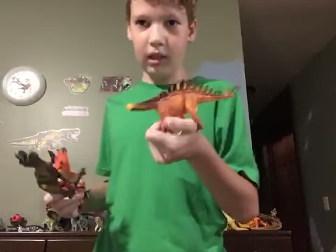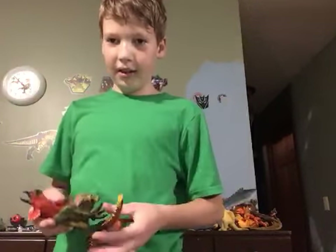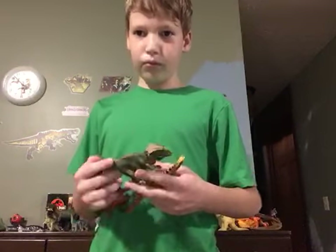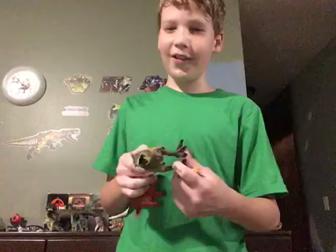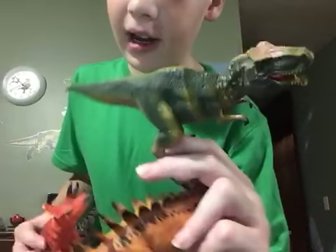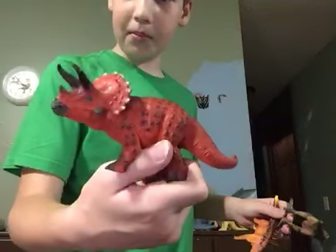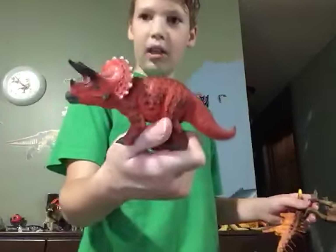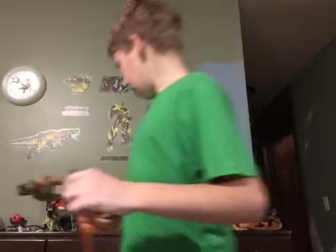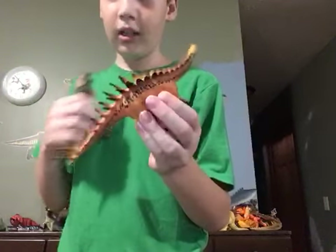Now we have a triceratops, T-Rex, and carnotaurus — I think it's a carnotaurus. I got these three early this year for a Christmas party. I really like them; they're cool in my opinion. The green T-Rex has white, brown, and light green on it. The red triceratops has black spots, white spots, black horns, and green eyes. The carnotaurus has orange, black, green, yellow, and red — it's got a lot of colors.